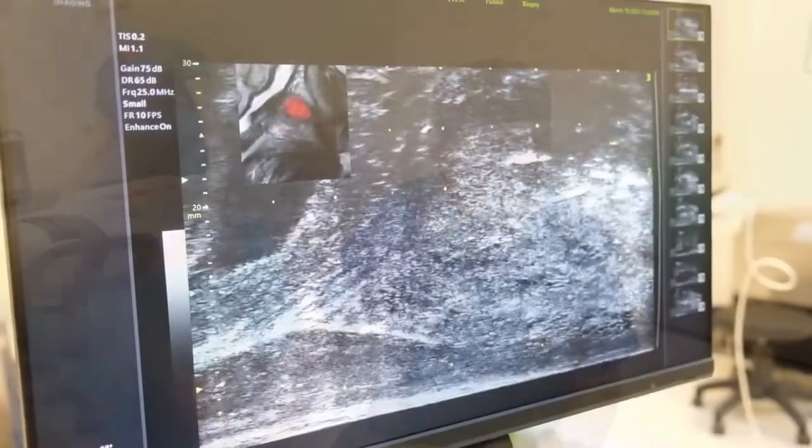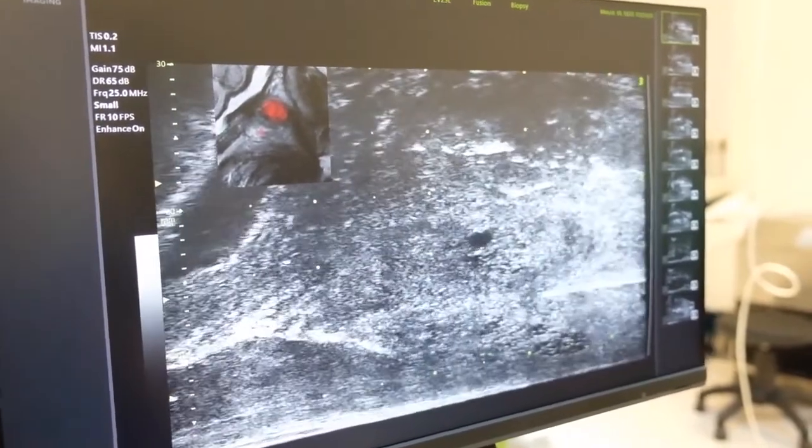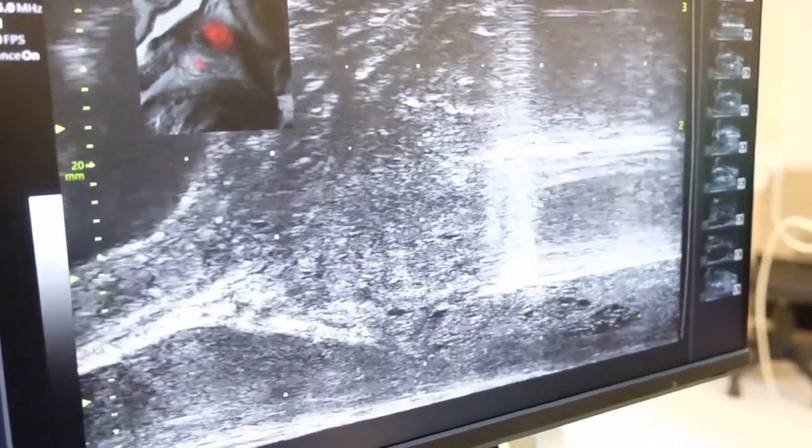Micro ultrasound fusion biopsy has made the biopsy after PSA elevation much easier and more advantageous in the diagnosis of prostate cancer. It has also made our job much easier in the early diagnosis, detection, and treatment of prostate cancer. The combination of lower infection risk with transperineal biopsy and earlier detection frequency has strengthened our ability to diagnose prostate cancer early, increasing the number of cases diagnosed using this methodology.